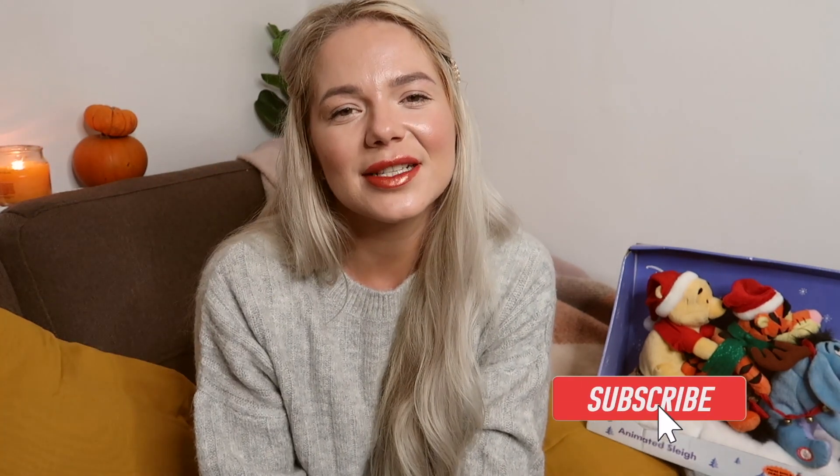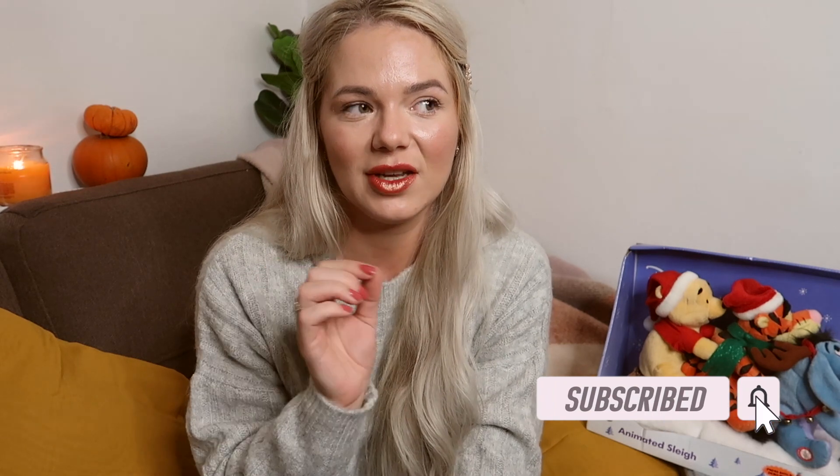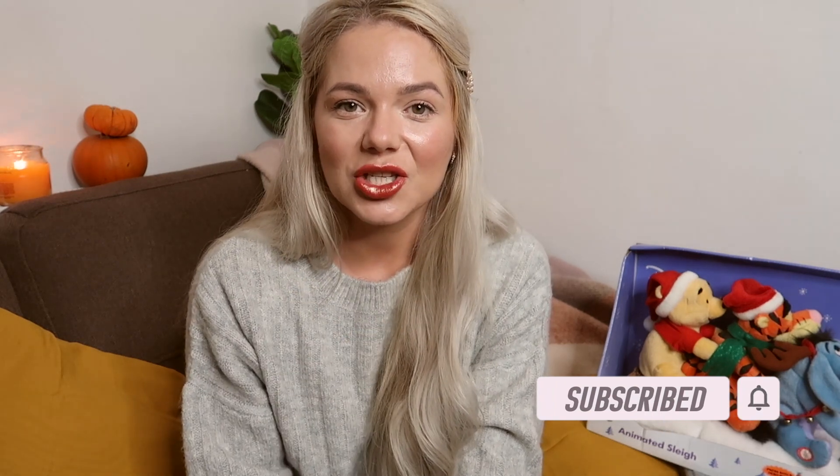And that concludes today's video! That's everything I got from the charity shops today. If you like this video, give it a thumbs up and don't forget to subscribe to my channel for more videos like this. I'm sure I'll be visiting the charity shops later in the season to see what other Christmas bits we can find. Hope to see you next time — love you, love you, love you! Bye!